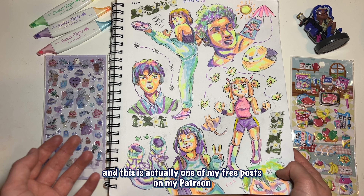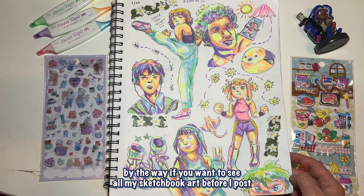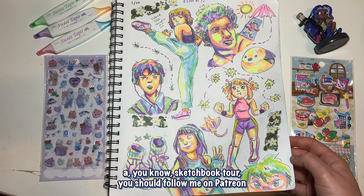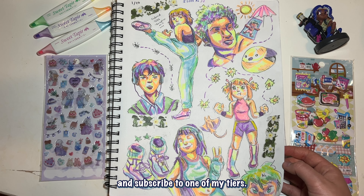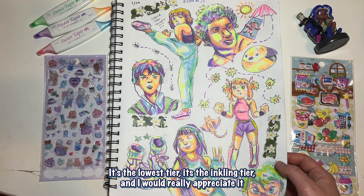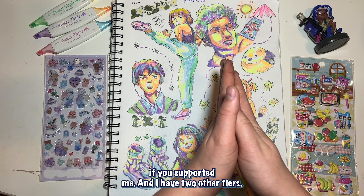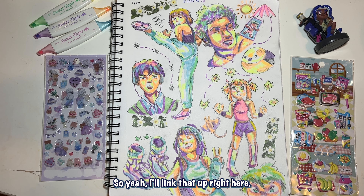This was actually one of my free posts on my Patreon. By the way, if you want to see all my sketchbook art before I post a sketchbook tour, you should follow me on Patreon and subscribe to one of my tiers. To see my sketchbooks it's the lowest tier — the Inkling tier. I have two other tiers where you get a lot of other cool stuff, so you should go check that out. I'll link it up right here.